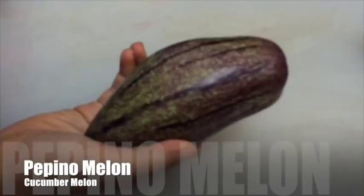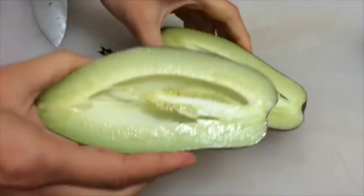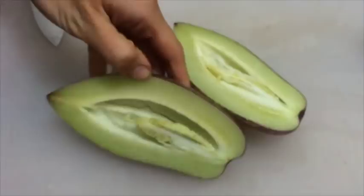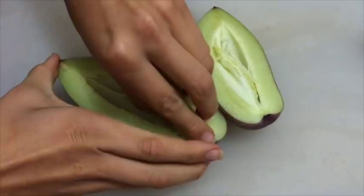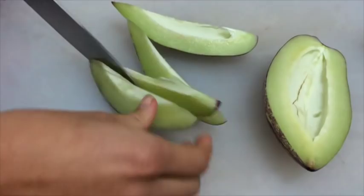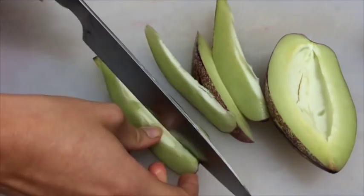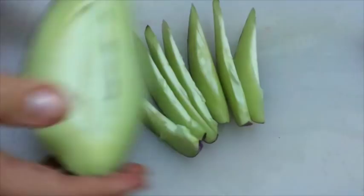Another interesting fruit is pepino melon — cucumber melon — because the taste is really a cross between cucumber and melon. It looks like melon on the outside but more like a cucumber from the inside: green, with a few seeds you can easily remove. You don't eat the peel. The taste is literally cucumber crossed with melon, which is very interesting. I just eat it like a cucumber — and cucumber does belong to the melon family, so this combination makes total sense.